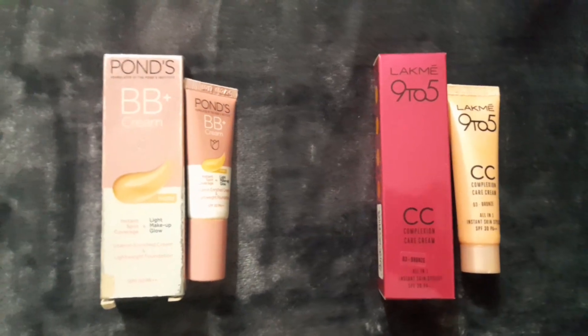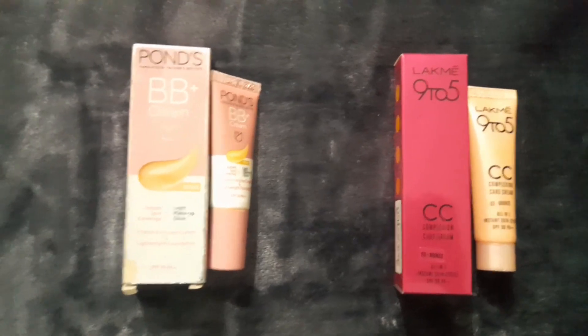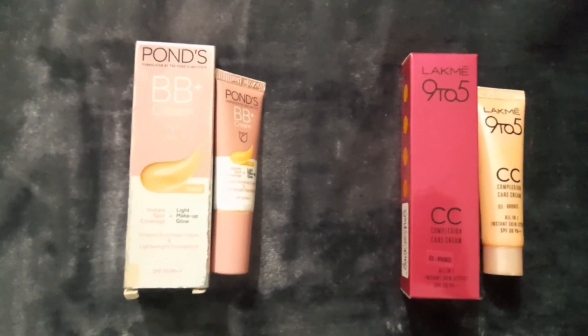Comment down below which cream you like the most, and follow my channel 'The Review Shots' for more such videos. Thank you for watching!